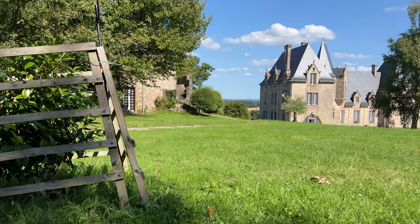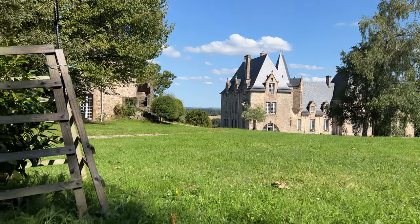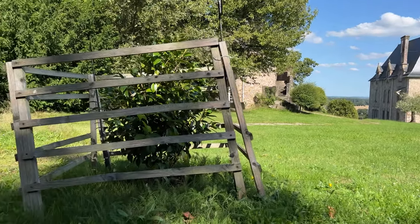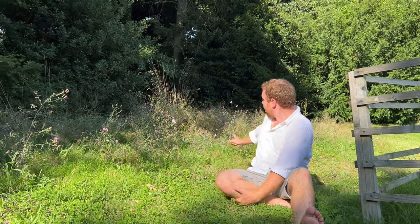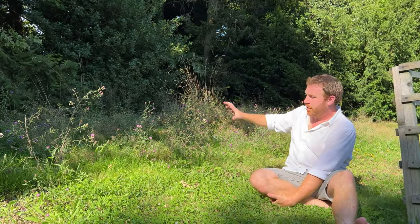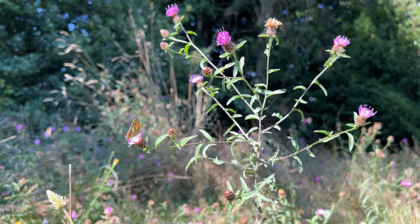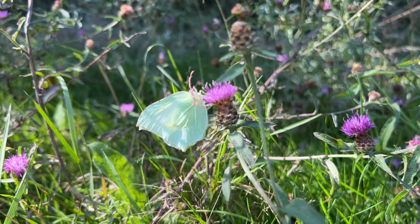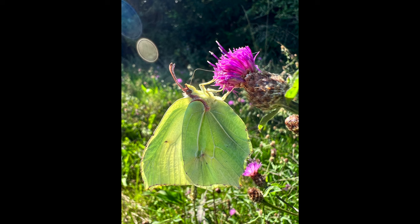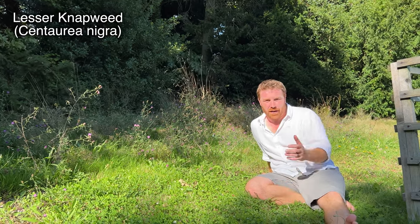I couldn't help but notice this area of mown lawn — which I wish wasn't mown lawn — is a little corner of perfection. Behind me there is an absolute wealth of butterflies, just alive. Hopefully you can see them flying around. There's a large white, mostly meadow brown butterflies, quite a few gatekeepers, and a female brimstone as well, all enjoying the sole plant that is bringing these insects here — and that is lesser knapweed.